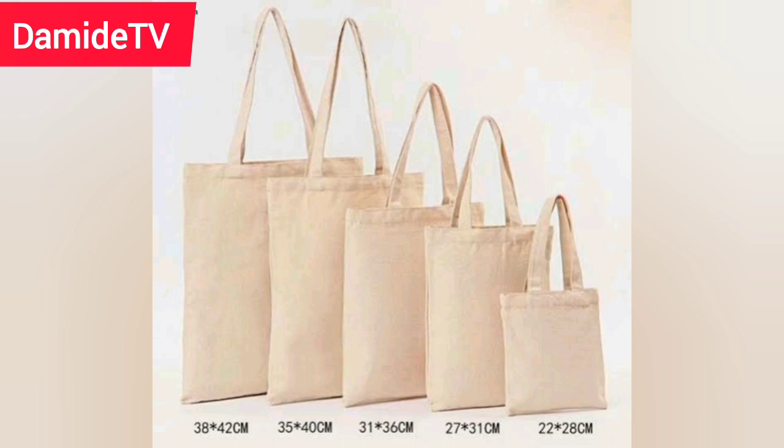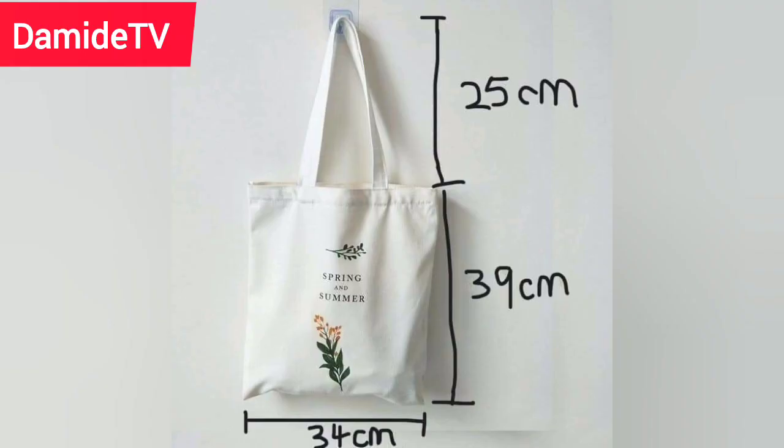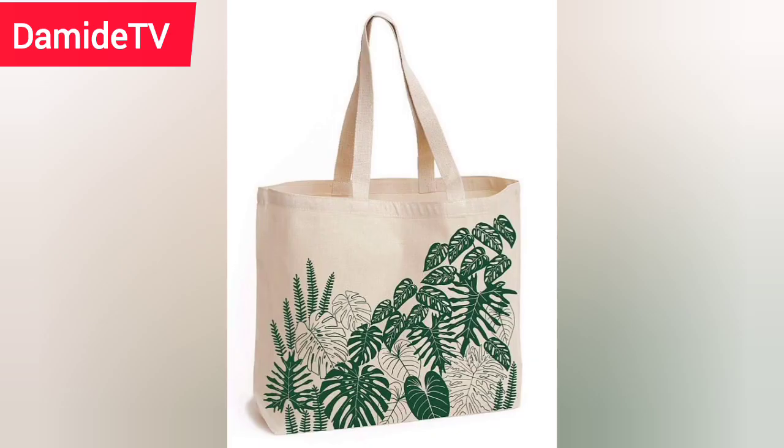A tote bag is a bag you can carry to the office or to the beach — something you can put little things inside like your charger and your purse. It doesn't have to be too big. A shopping bag is something you carry to the market where you have to put a lot of things inside, so it has to be big. You can see the measurements on the screen — just screenshot them. There are different methods of making tote bags.